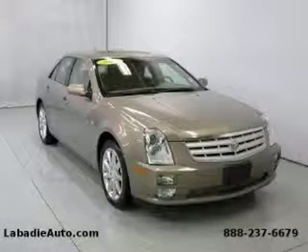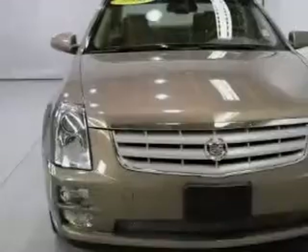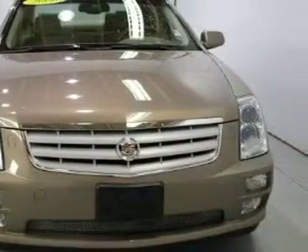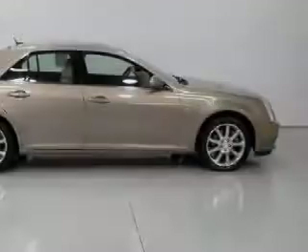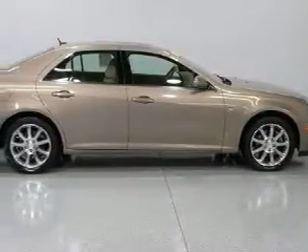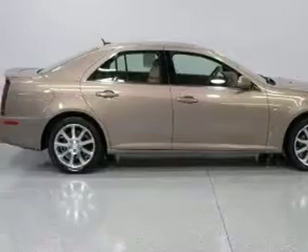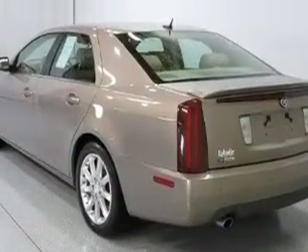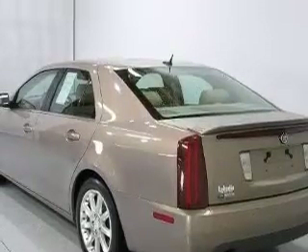This is a 2006 Cadillac STS, a drive in shape that provides endless luxury. This Cadillac's list of numerous features includes a power passenger seat, power windows, a premium audio system, satellite radio, rear parking assist sensors, rear curtain airbags, and this vehicle has just over 45,000 miles.